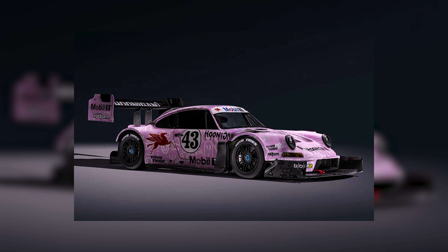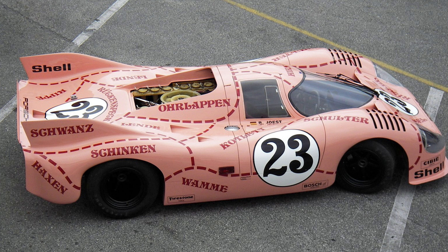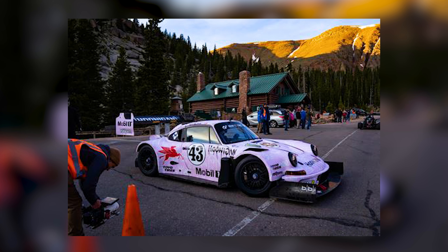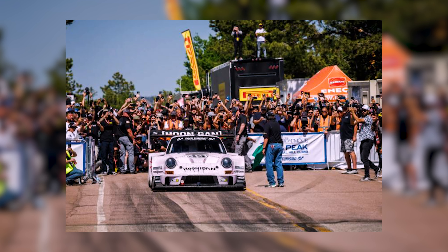The design of the car was created by Trouble Andrew and inspired by the 1971 Porsche 917-20 Pink Pig race car. When the time rolled around for the 2022 Hill Climb event, the nickname Hoonapigasus was the car to watch.